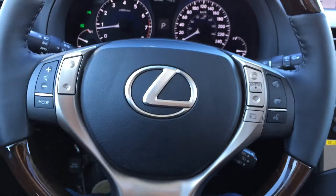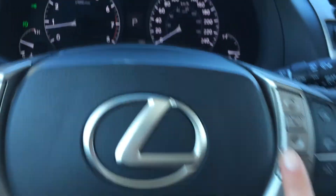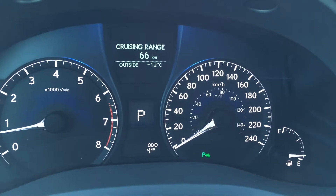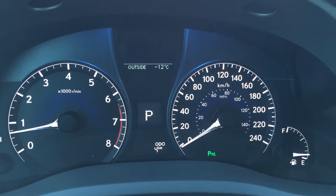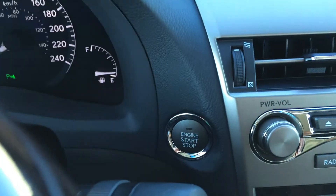On the steering wheel, we have hands-free communication, audio controls, and cruise control. These buttons right here are for on the dash. Park assist, ECT snow mode. You have a bunch of different vehicle information and the engine start and stop button.